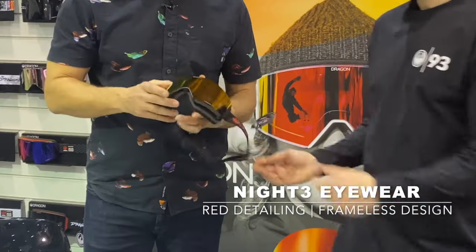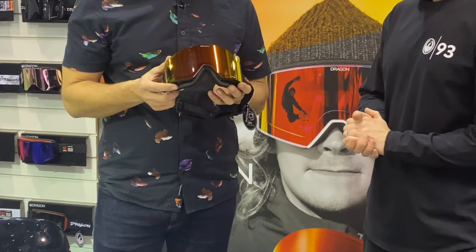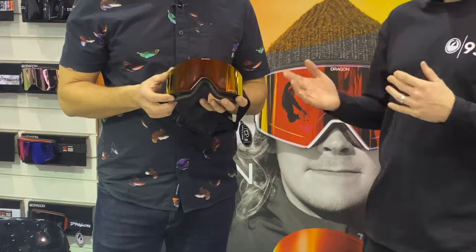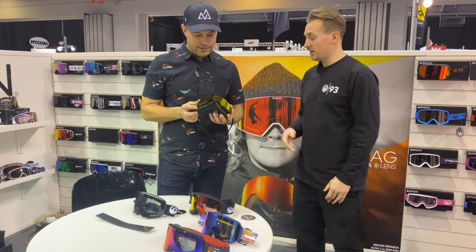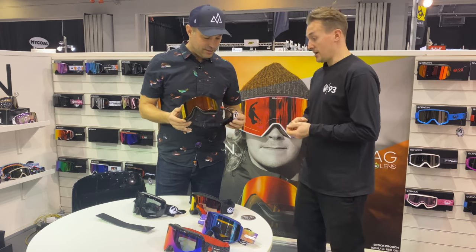This style of frameless — people have been going for this the last few years. And that's kind of all derivative from our NFX back in our earlier history. We kind of blew the market away with that first frameless piece.